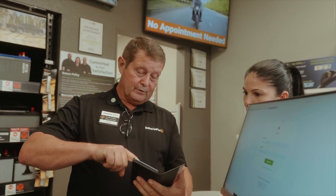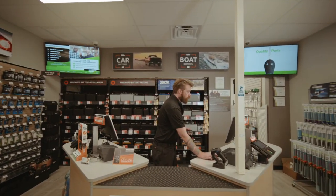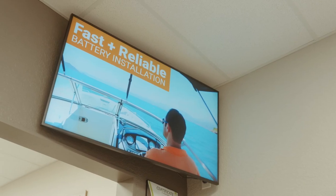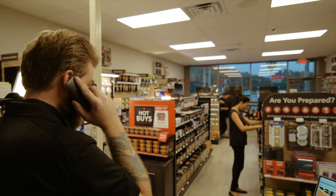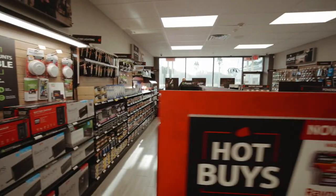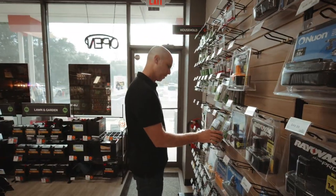Samsung's been great to work with. It's refreshing and rewarding to see a large company really create a concept that helps small businesses. There's definitely a before and after the Samsung displays in our business. We've had exceptional feedback from customers — they love the look, but also they're seeing products and services that they didn't even know we offered. Our customers love it, and we love it too.